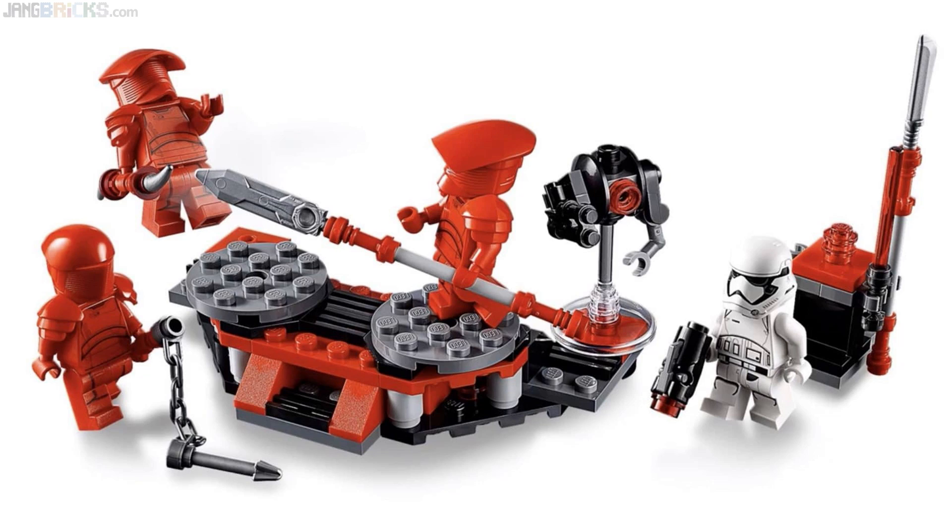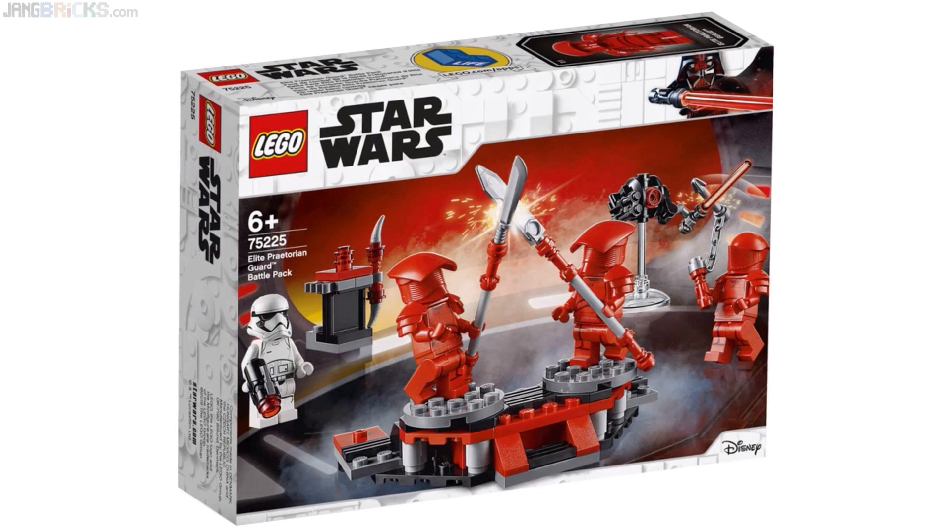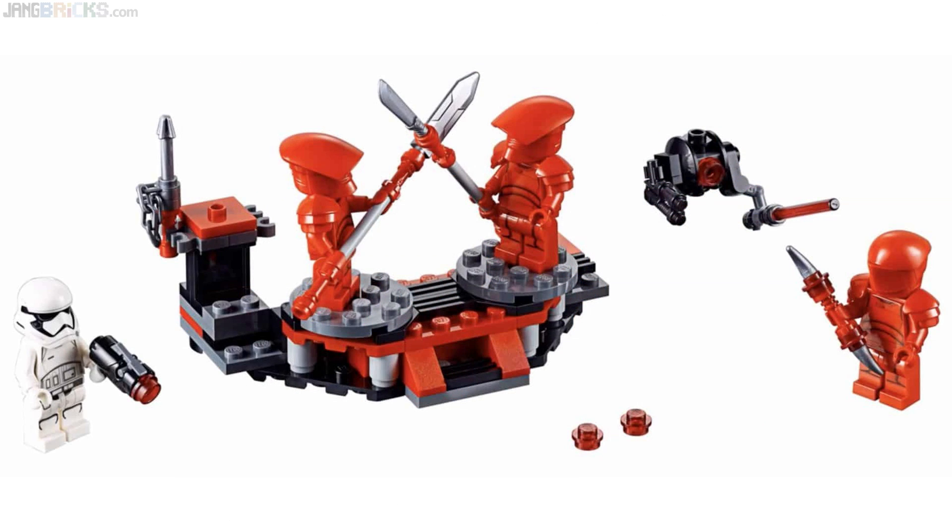My only problem is that we get three Praetorian Guards in this Praetorian Guards battle pack and then just a random First Order Stormtrooper. I really don't need that Stormtrooper — I want a battle pack of just Praetorian Guards. They just look so cool and a lot of people want these. I think it was really a mistake to dilute this pack by including a Stormtrooper. It would not have cost any more to just double up on the original Snoke's Throne Room style of Praetorian Guard.